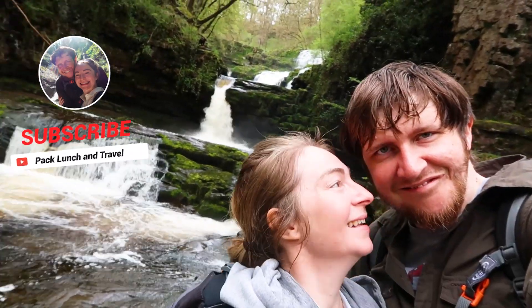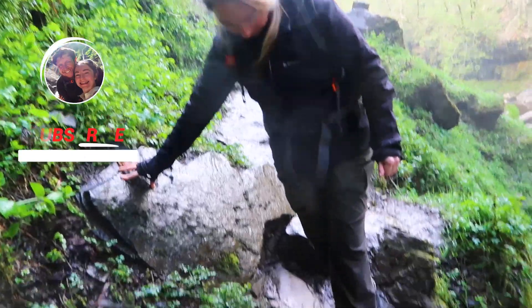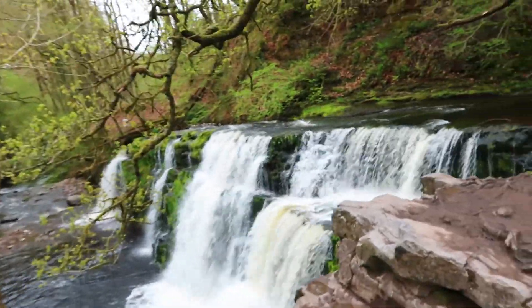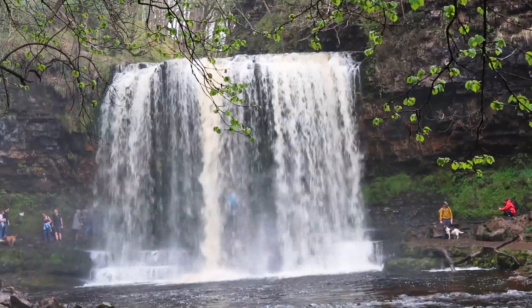Welcome to Wales and the Brecon Beacons. If you're new here, we're Ben and Sarah from Pack Lunch and Travel. In this video we're spending two days in the south of the Brecon Beacons. We've found two waterfall trails for you — one short and one long.